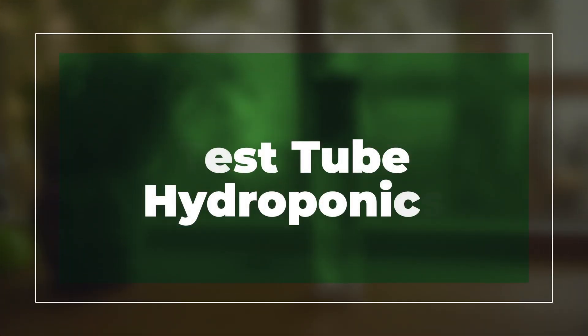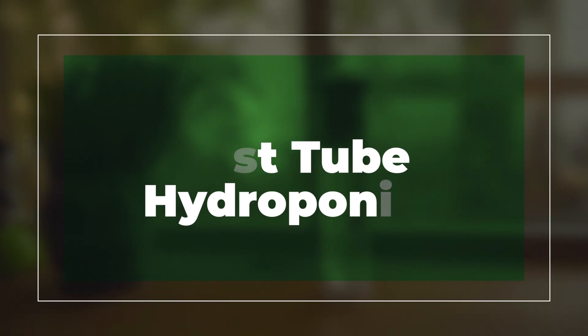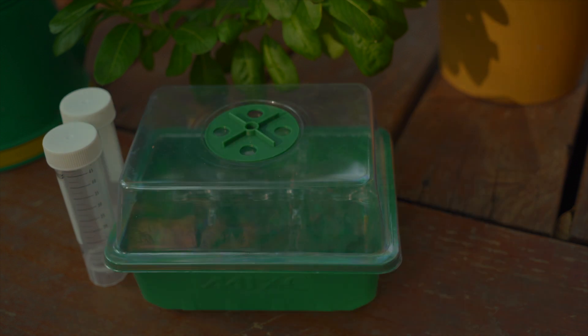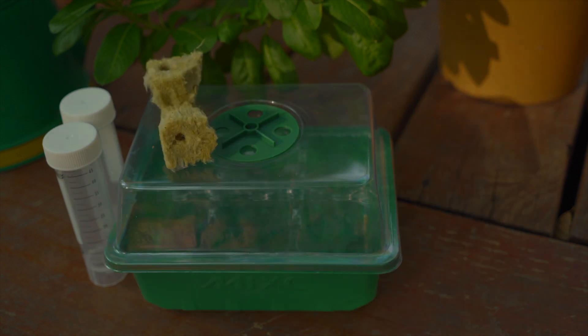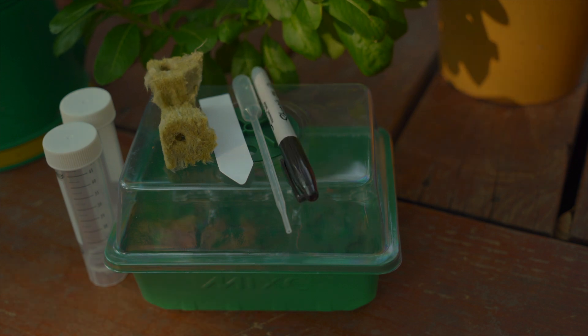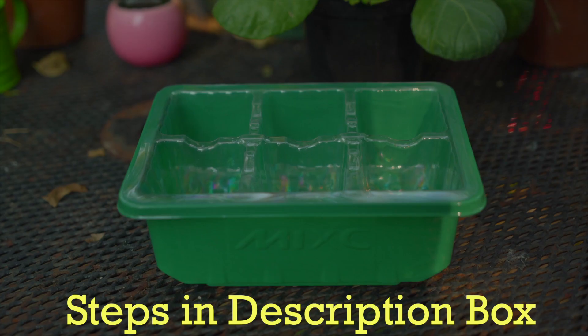Now it's time for a fun activity. We are going to conduct an investigation to see if plants grow without soil. Plants that are grown without soil are called hydroponics. Let's grab your supplies. We will need test tubes, a seed starter tray, rock wool, plant labels, a pipette, a permanent marker, soybean seeds, and water.